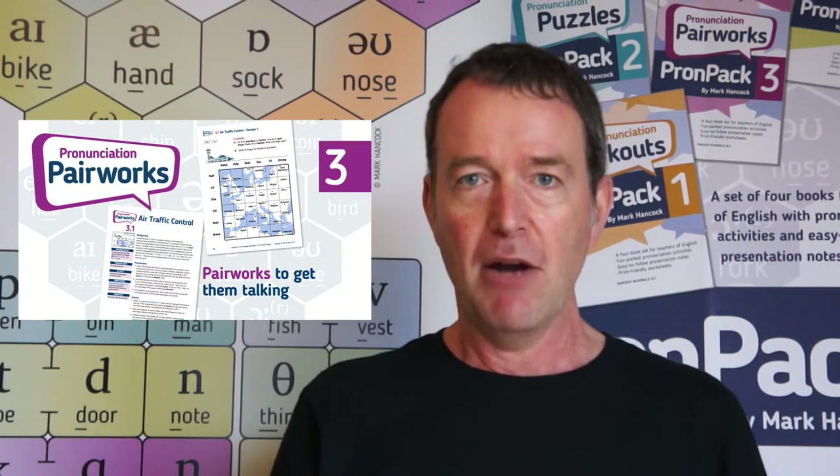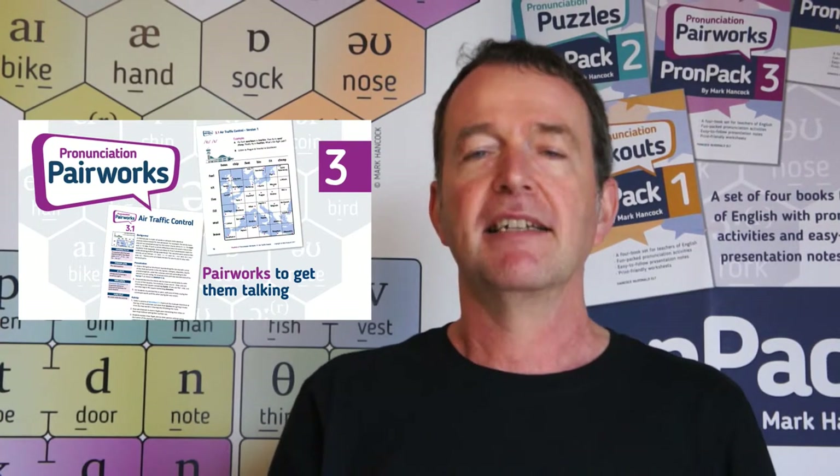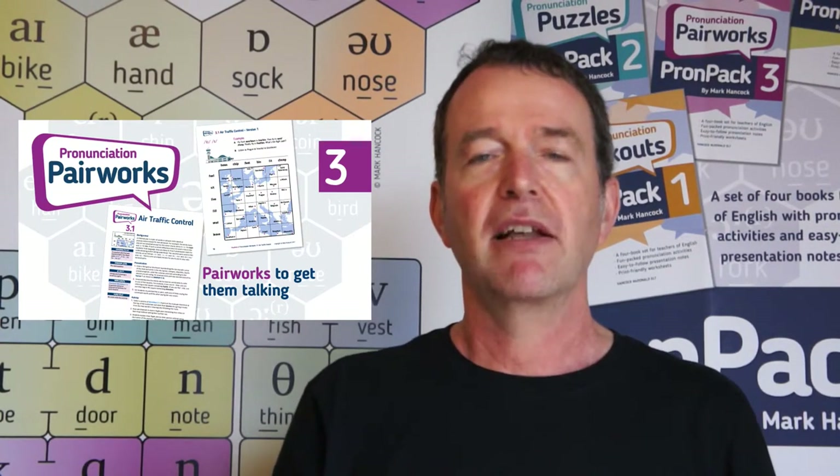Book three is called Pronunciation Pairworks. These are communication activities to really highlight to the students the impact of pronunciation on meaning.